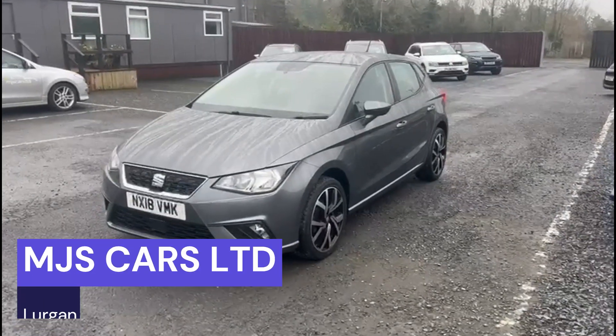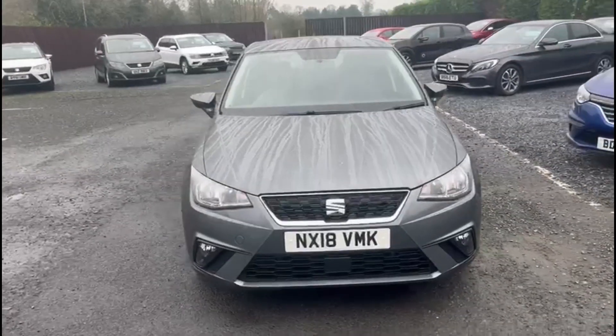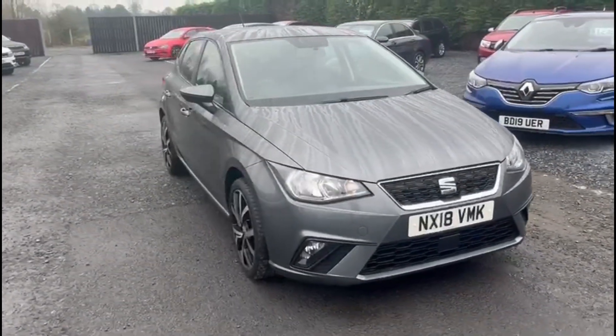Hi everyone, Nathan here at MJS Cars. Today I want to show you around this 2018 Toyota Ibiza.